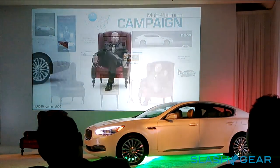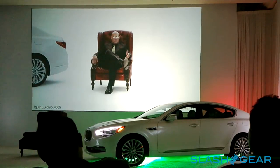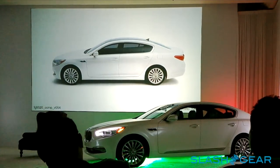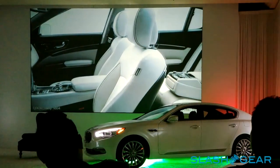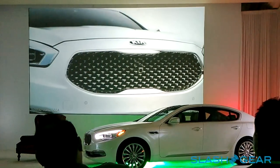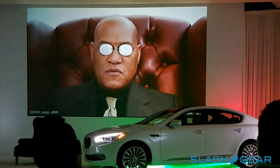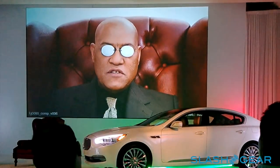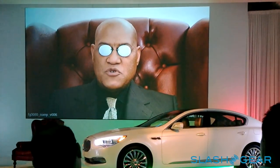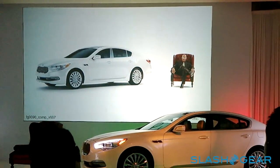They say that tradition and heritage are what make a luxury sedan. But is that truly the case? Or could luxury simply be defined by the way something looks, the way it feels, the way it makes you feel? Perhaps it's the way it makes others feel about you? While some will cling to the notion that history is what makes a luxury sedan, the open-minded will form an opinion of their own.